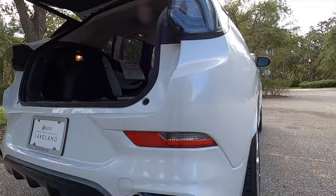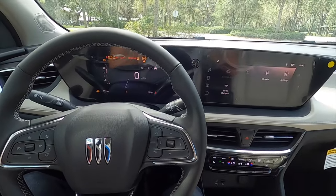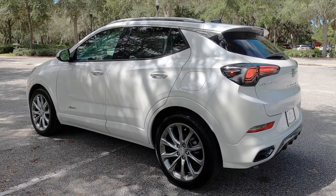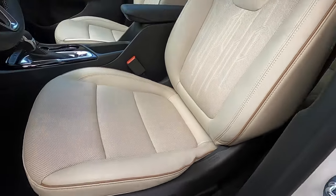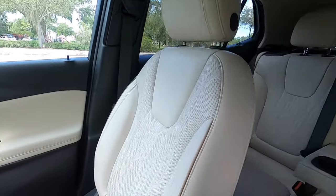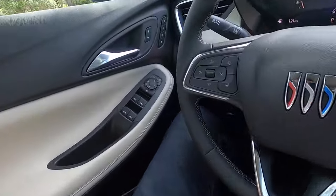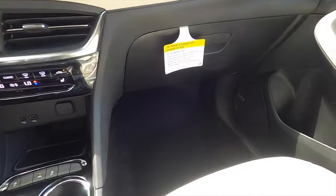Let's go inside and start up this 1.3 turbo so you can hear that exhaust note. The driver gets 10-way power seat adjustment and heated front seats with Avenir badging. The passenger gets leather-appointed seating with 8-way power adjustment. The driver also has memory. Even though it's a small SUV, it has enough headroom, legroom, width, and depth for the front occupants.